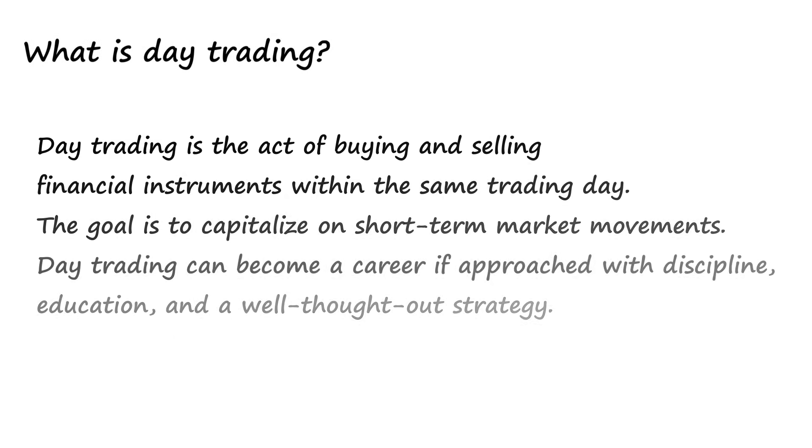So what exactly is day trading? Day trading is the act of buying and selling financial instruments within the same trading day. The goal is to capitalize on short-term market movements. Day trading can become a career if approached with discipline, education, and a well-thought-out strategy.